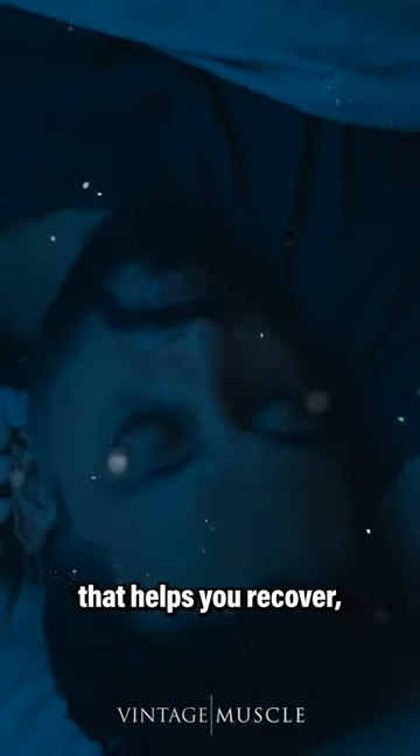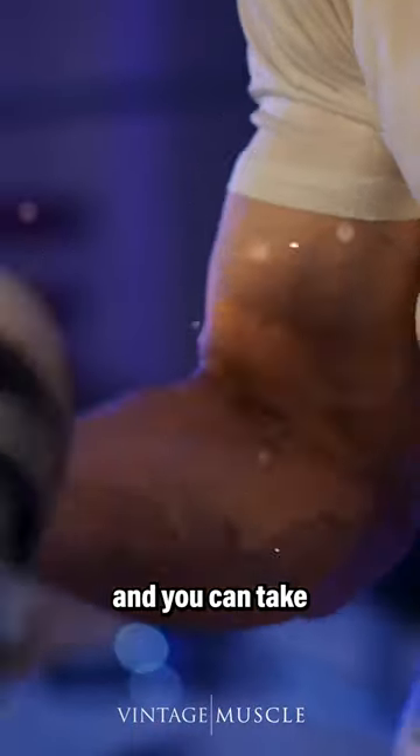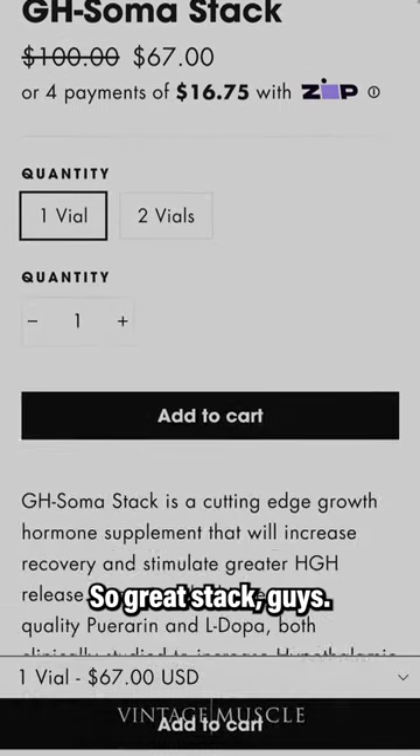It's that growth hormone that helps you recover, rejuvenate, and increase muscle mass. The GH Soma Stack is great and you can take it for months on end without running a post-cycle therapy. So great stack guys.